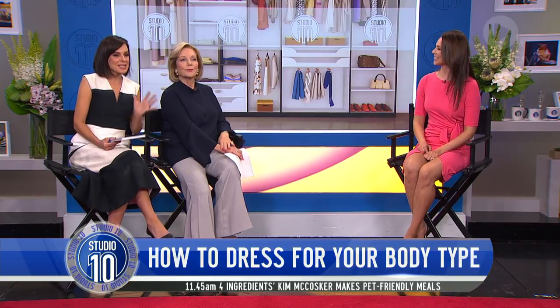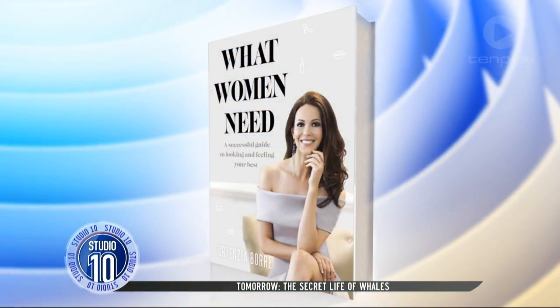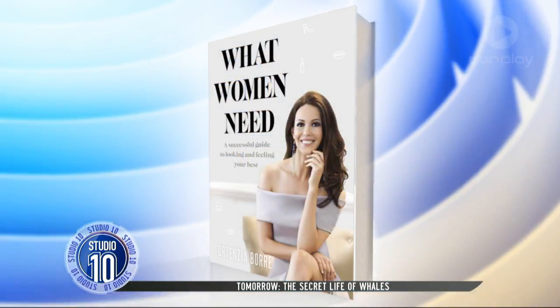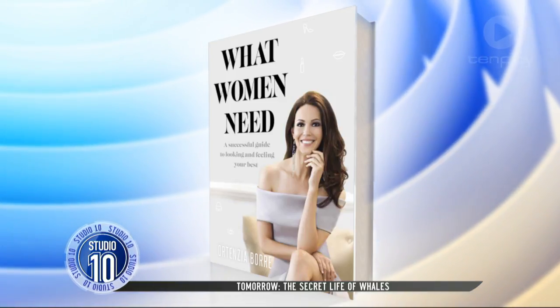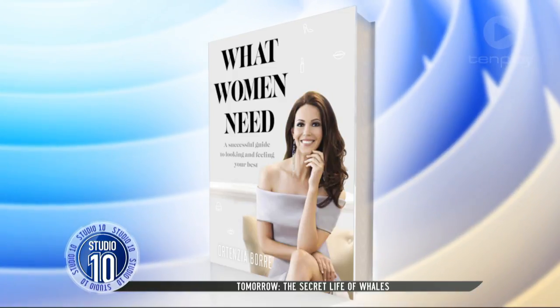Absolutely. Dressing for your body shape and height will make you look the absolute best you can. For more information, make sure you get your hands on Hortensia's book — 'What Women Need' — available at all good bookstores.